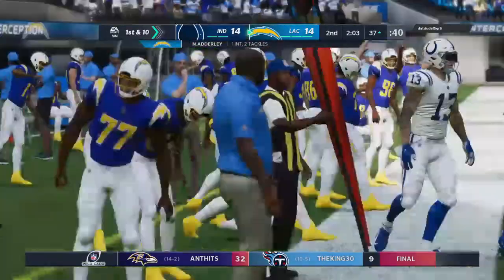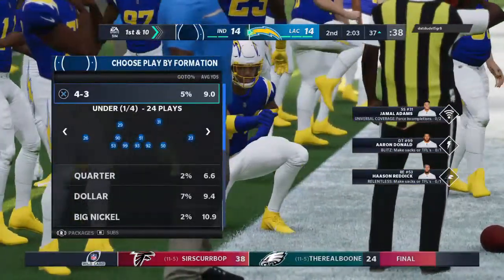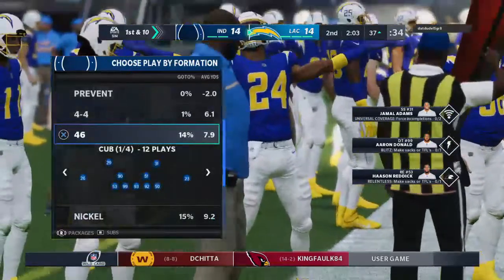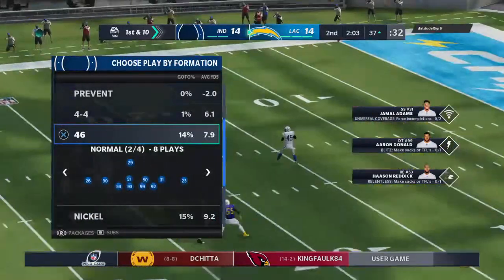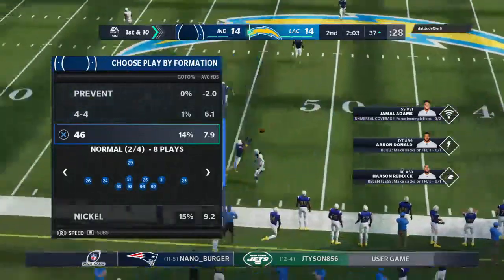A second straight drive ending with an interception. I just wonder — because I don't think it's going to rattle him necessarily — I also wonder if it's going to nerve him a little bit. Does it lead to another one, or does he find a way to pull it together and become sharp again?